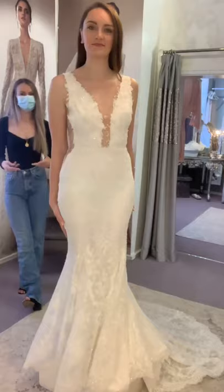Pronovias are manufactured in Barcelona. We do a couple of their collections, but today we're just going to be showing you their top-end collection which is Atelier. So the first of our podium dresses today is from the Atelier collection.